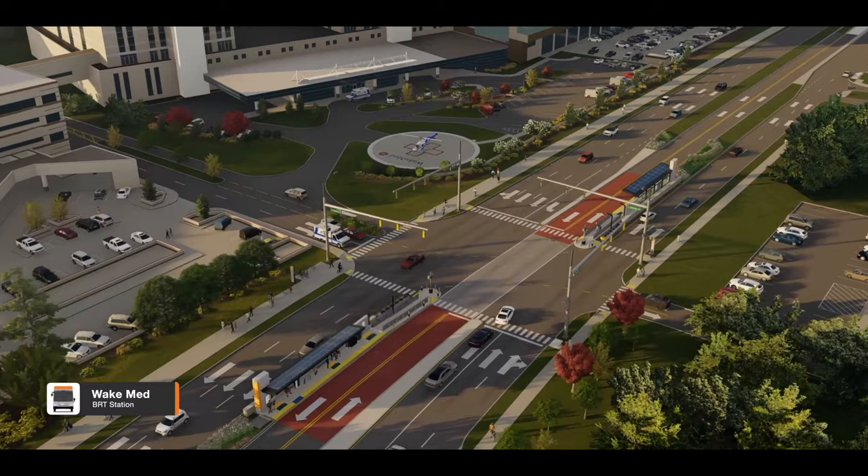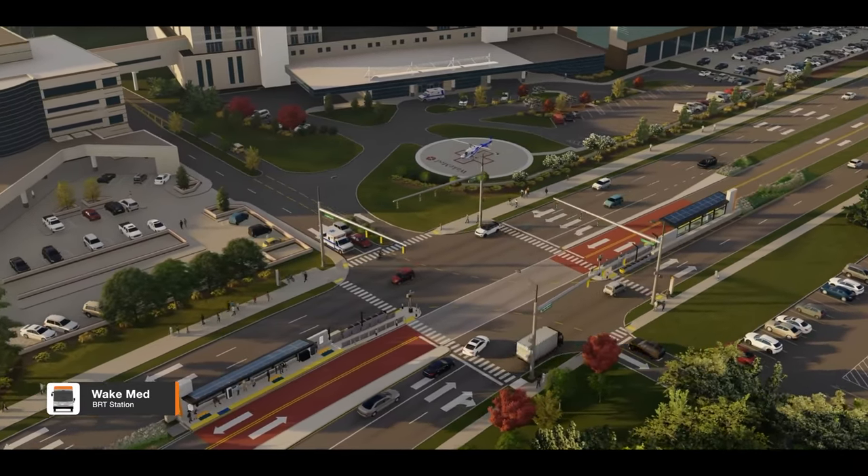Now let's ride through the corridor to see conceptual renderings of BRT stations along New Bern Avenue.